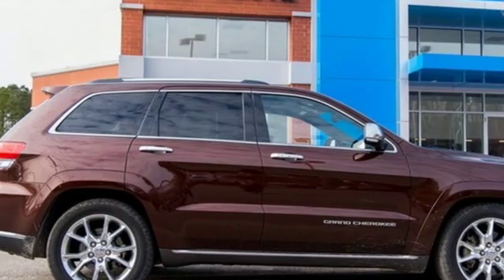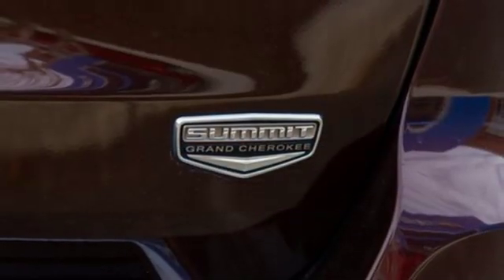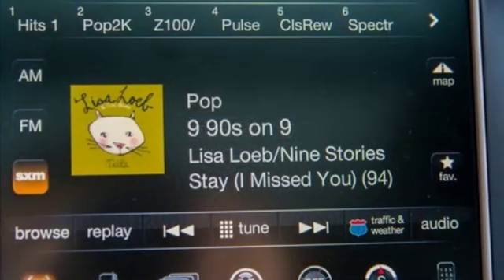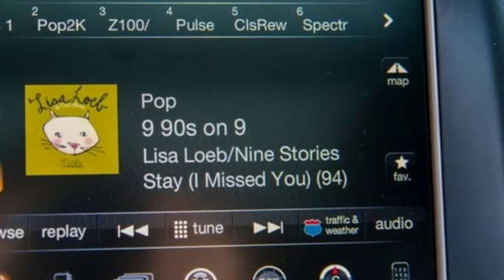Driver selectable mode, power sliding and tilting sunroof, height adjustable automatic with driver control suspension and automatic transmission.